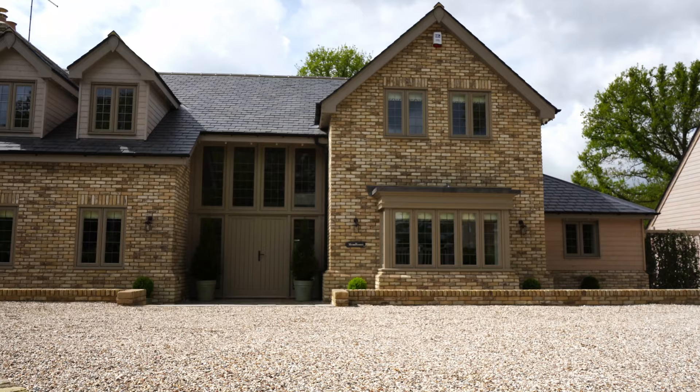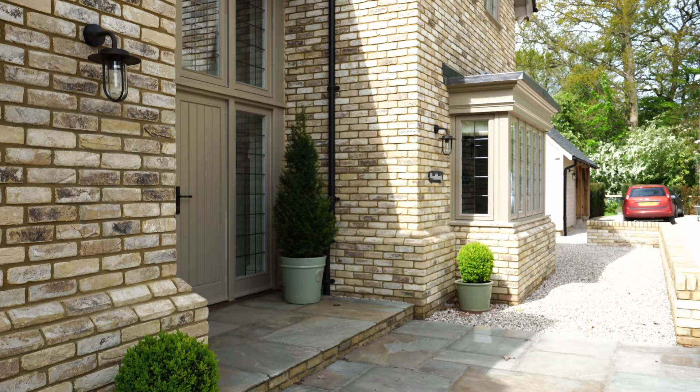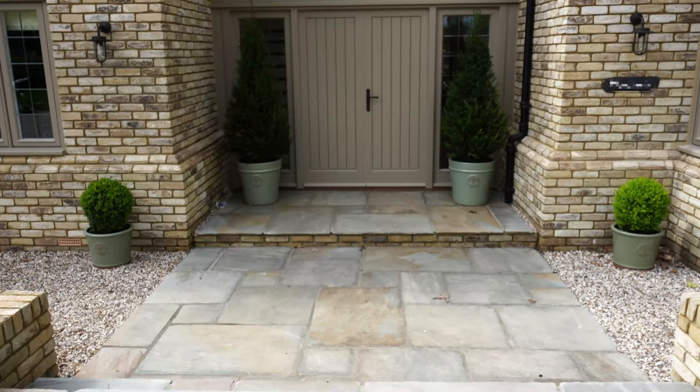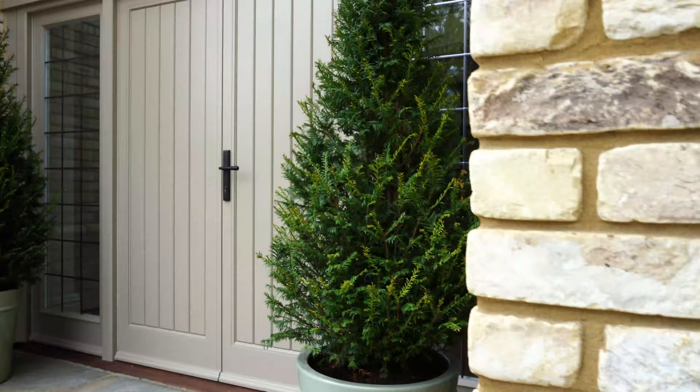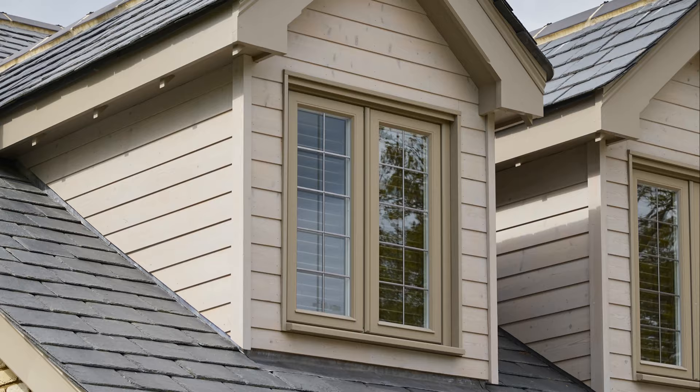Starting at the front of the house, he has double door entrances with the screen above. We did a lot of work with him to design this front screen — we wanted to ensure all the lead would line up across each of the windows. It's a really grand entrance to arrive home to, and it sets the tone for the rest of the house.